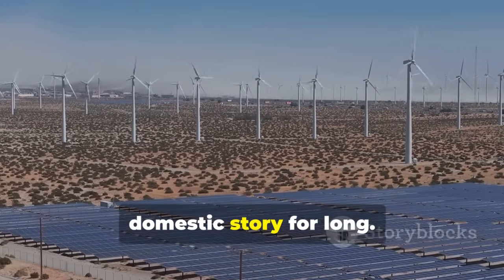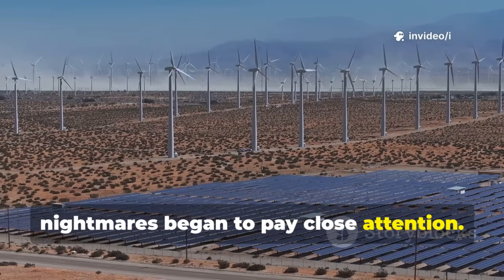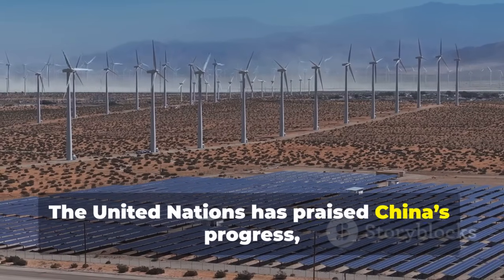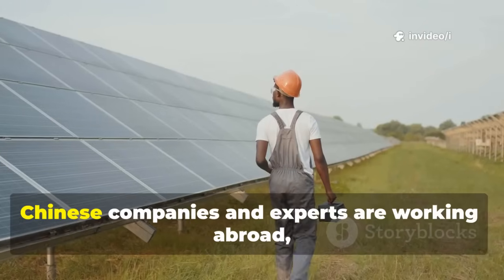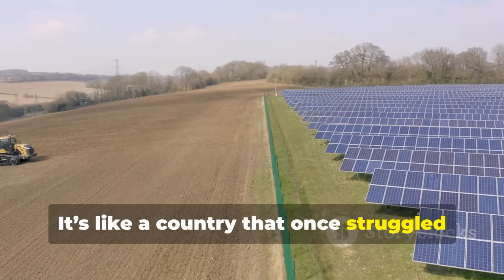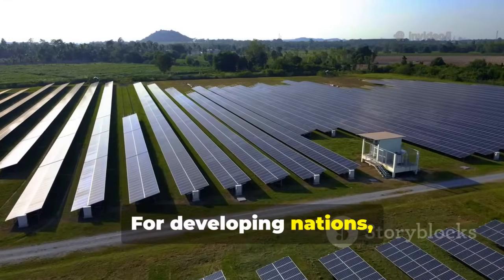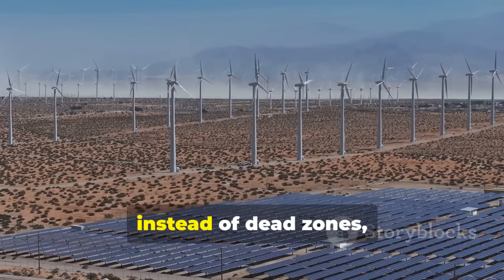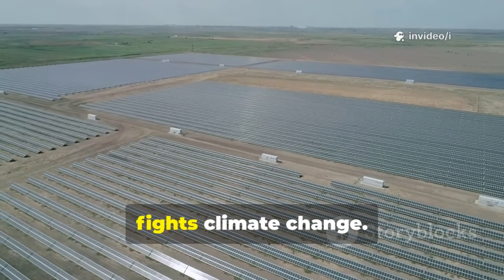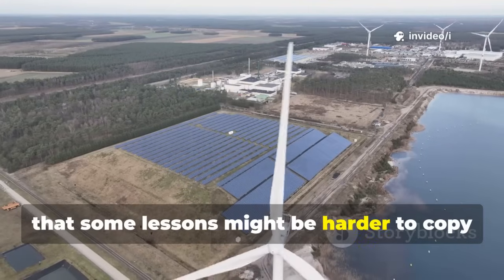China's desert miracle didn't stay a domestic story for long. From Africa's Sahel region to the Middle East, desertification threatens food security, water supplies, and human survival. The United Nations has praised China's progress, calling the Kabuki model a blueprint for others. Already, Chinese companies and experts are working abroad — helping plant shelter belts, build solar farms, and share desert control techniques. China turned its greatest weakness into an exportable strength, building influence not just as a solar superpower, but as a country shaping how the world fights climate change.